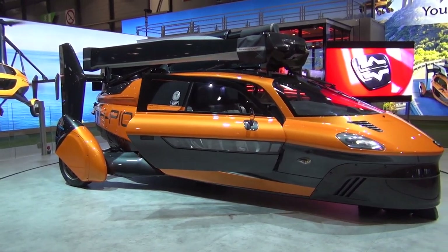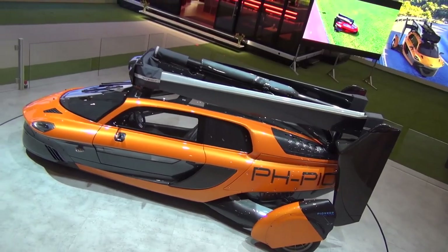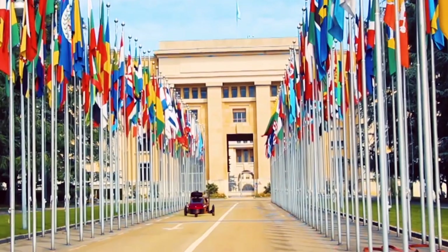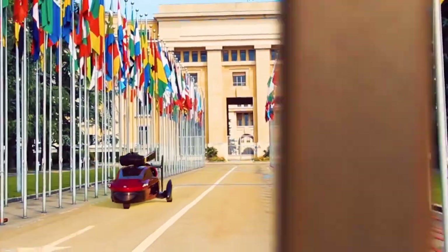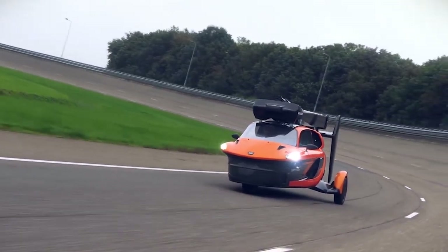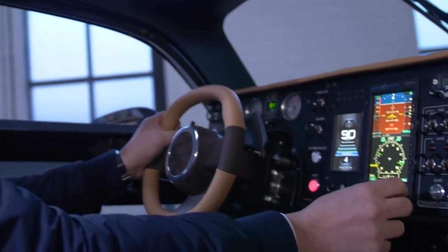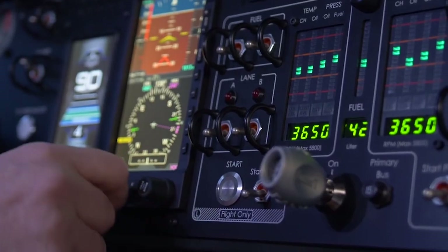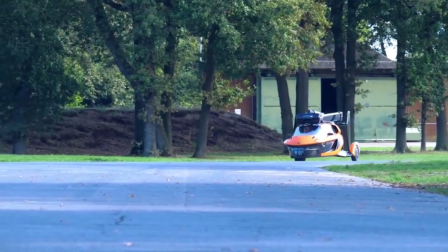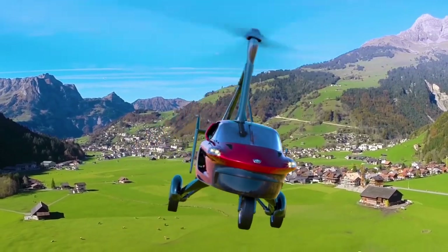What do you get for such a steep price tag? Aside from the sleek Italian design and the full leather interior, this car offers a dual engine that can reach 100 miles an hour in driving mode, while going all the way up to 110 miles an hour in flight mode. To activate flight mode, all you have to do is press a button and wait 30 seconds. With a full tank of gas, you can cover around 800 miles in drive mode, but that drops to 250 miles when flying.